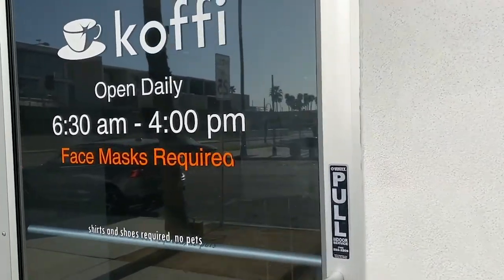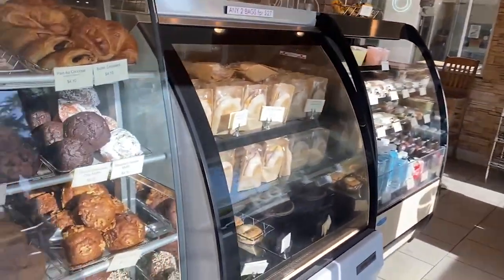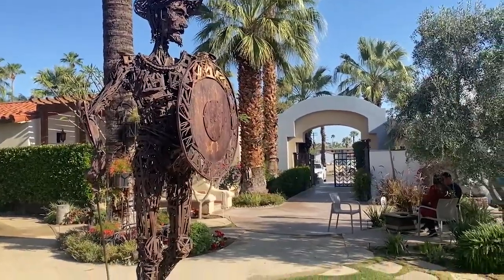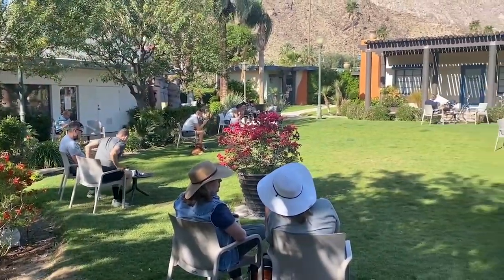If you're an early riser, I recommend going to a coffee shop called Koffee, spelled with a K. They have a beautiful courtyard in the back, you'll see lots of people lounging and reading their newspaper in the morning, and they have absolutely delicious coffee. Also, if you're gluten-free, they do have a gluten-free muffin.